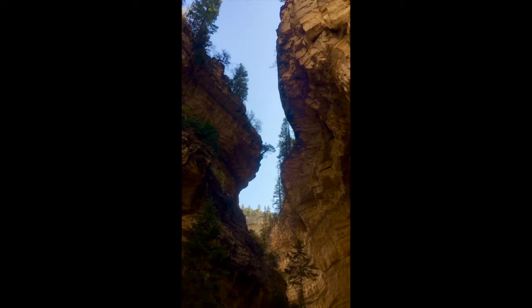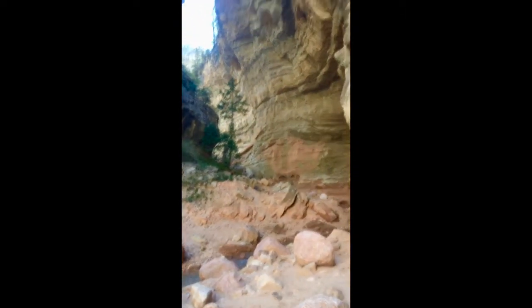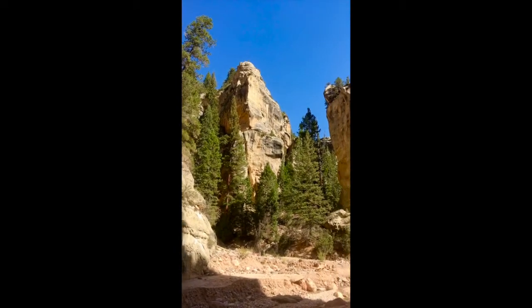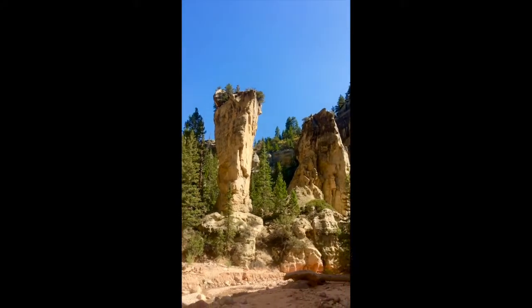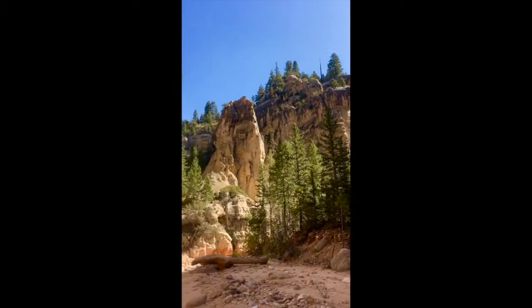Up top it's probably like 30 feet at most and down here it's like 80 to 90. We're at Tom's Thumb — very interesting thumb — and this is the confluence of Ashdown Gorge and Rattlesnake Creek.